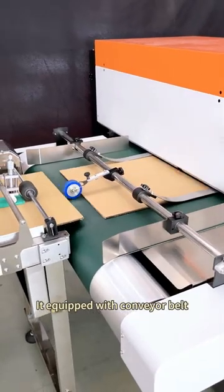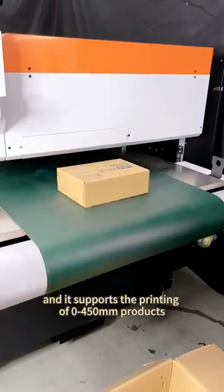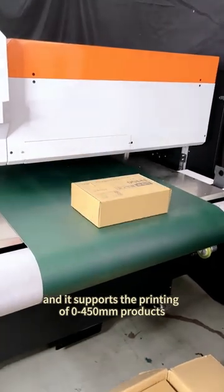It's equipped with a conveyor belt, its speed can reach 40 meters per minute, and it supports the printing of 0 to 450 millimeter products.